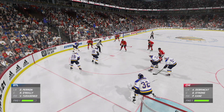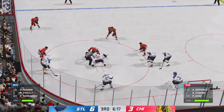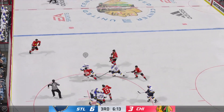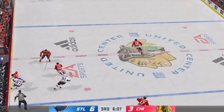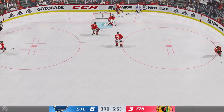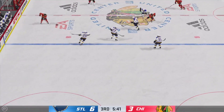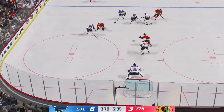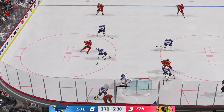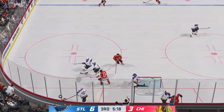The Blackhawks still trail in this third period despite numerous scoring opportunities. Sneaks away with the puck after he was tangled up on the draw — manages to hang on, puts it in deep. Chicago's gained possession along the boards. Moves the puck over to Kane — lets it go — gets in front of him. Battle along the boards. St. Louis will play it from behind the net.